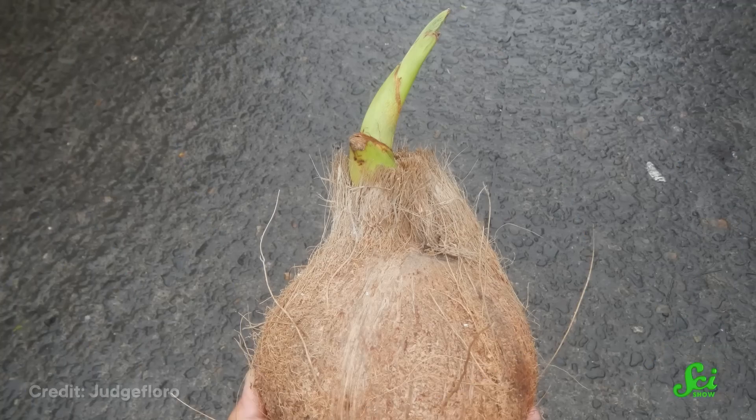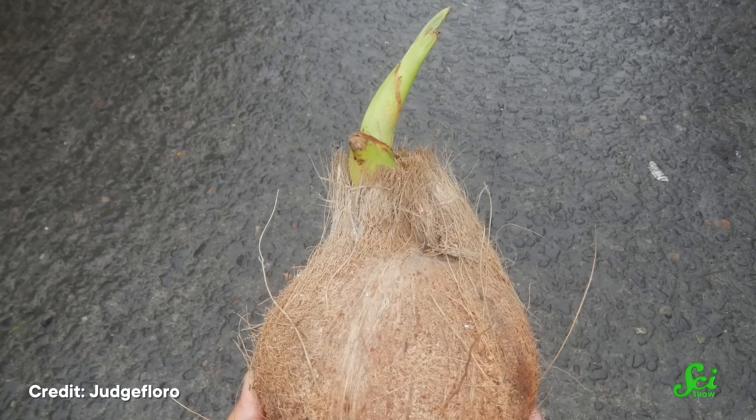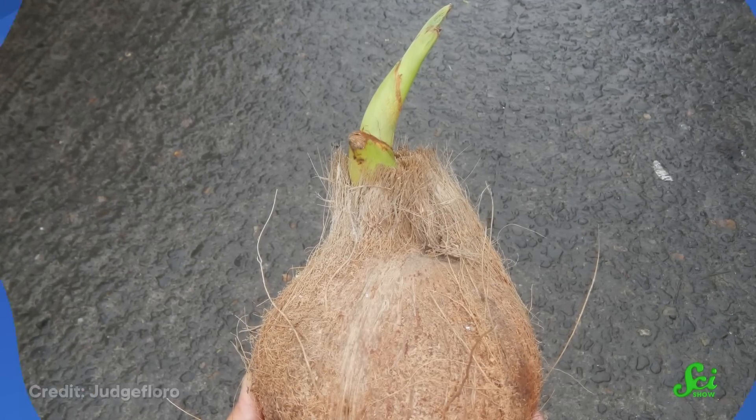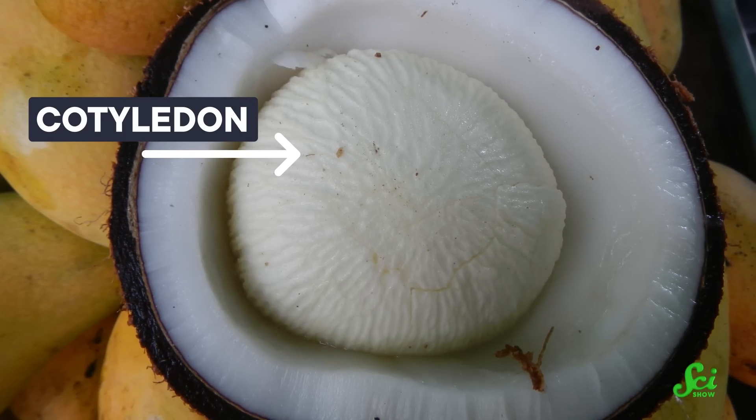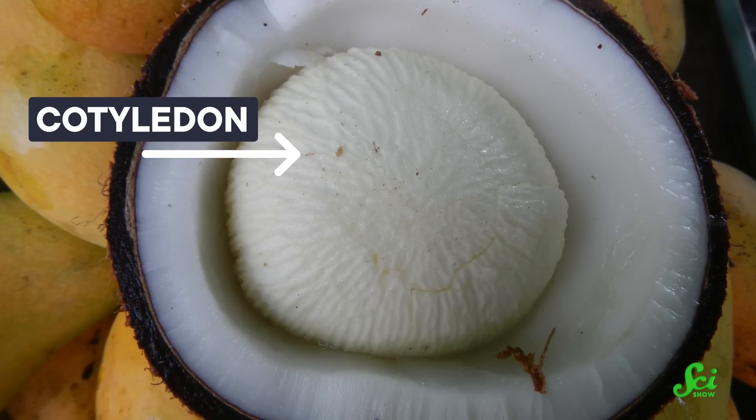One telltale clue is in how its seeds sprout. When the seed of a coconut palm sends up its first shoot, it has a single leaf on it. That's important, because when we're talking about grass-like plants, we're really talking about a large group of flowering plants called monocotyledons, or monocots for short. A cotyledon is the first embryonic leaf that forms in a seed, and as the name suggests, monocots only have one of them. It's a feature that all grass relatives have in common, including plants like lilies and asparagus that don't look much like grasses, but are all monocots.